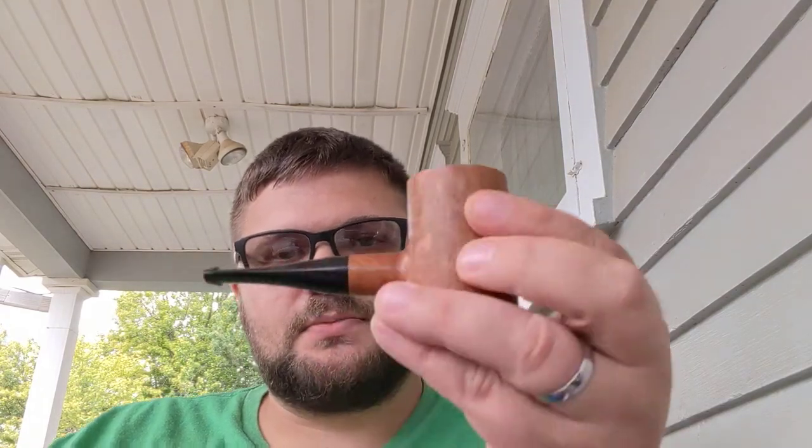Hello YouTube and YouTube pipe community. This is Motzilla here with another video. I was outside this morning, took some pipes out and cleaned them out here on the porch. Some of the pipes I had sitting in boxes that I just needed to clean up. Today I'm smoking my DGE, my Doug Irwin Poker. In it I am smoking some H&H Rustica.